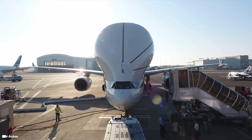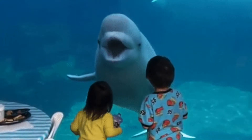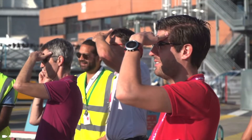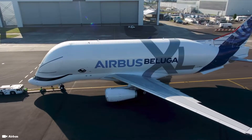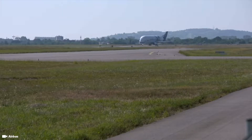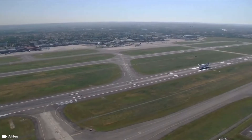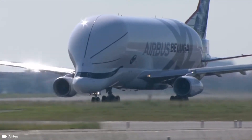Ever wonder what the world would be like if Beluga whales could fly? Well, the Airbus Beluga XL is a large transport aircraft based on the Airbus A330-200F, built by Airbus to replace the original Airbus Beluga to move oversized aircraft components such as aircraft wings.